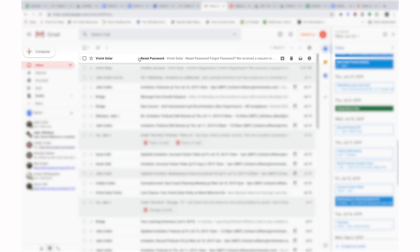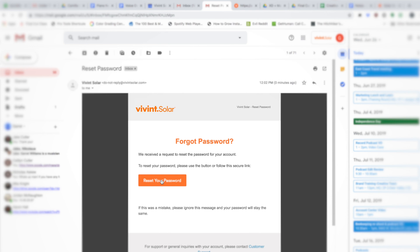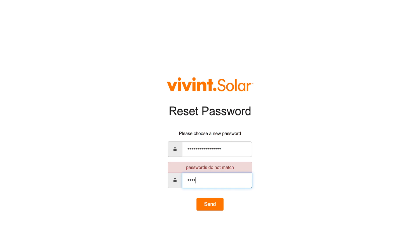If you originally received the email sent message, check your email inbox. You should find an email from Vivint Solar with the subject line of reset password. Open the email, then click the button that says reset your password. You'll be taken to a page where you can type in a new password. When you've typed in a new password and confirmed it, click send.